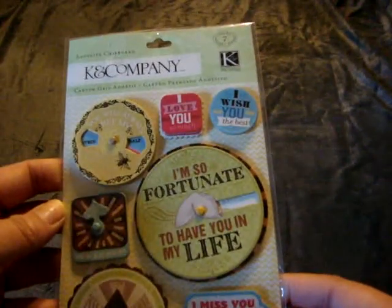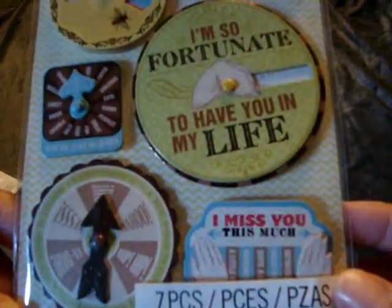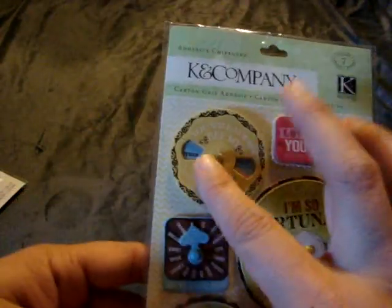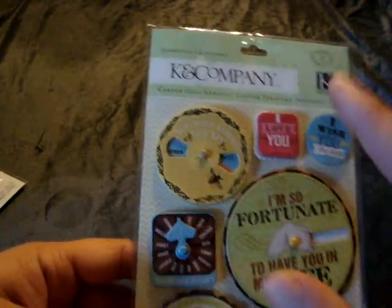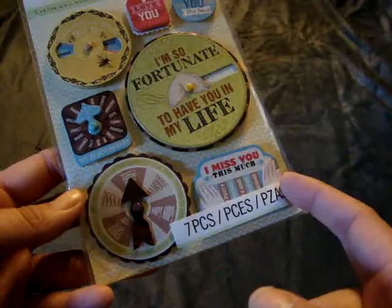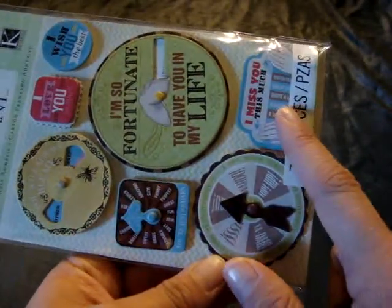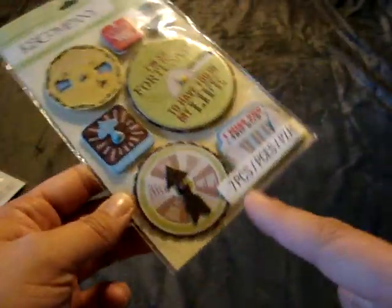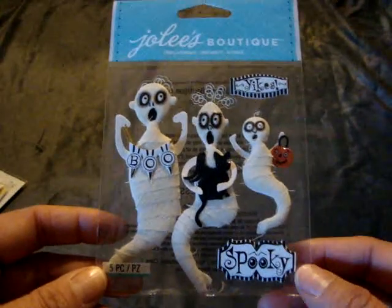I got this Chained Company adhesive chipboard for $1.49. I thought it would be cute for layouts or cards. It says 'I'm so fortunate to have you in my life' and you can spin it around — it says 'you will always be mine,' 'other half,' 'I miss you this much,' and you can move the hand to show different amounts like infinitely, bunches, and stuff like that. For $1.49 it was a good deal. I also picked up this little Julie's one, also $1.49 on clearance.